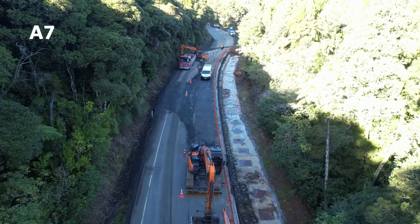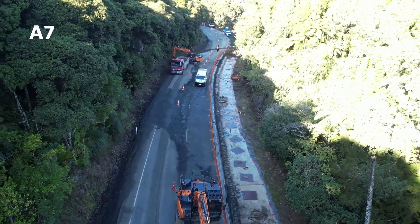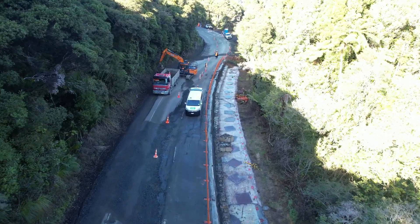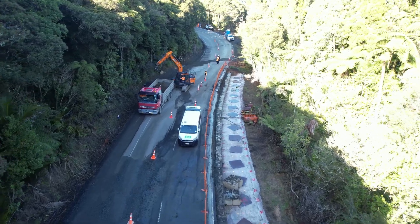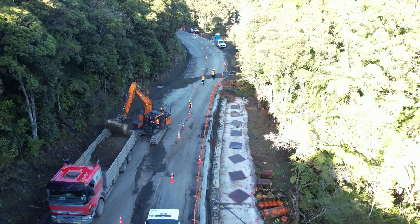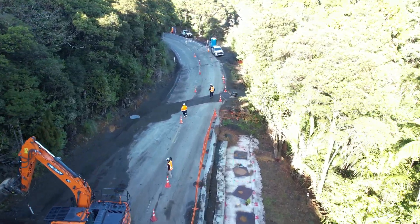This is slip A7. Notice the hole covers to the right? They are the locations of the piles for this site and have all been cored and are ready for drilling. Piling works for this slip will commence once the drainage crew finishes installing the culvert at the southern end, as shown.